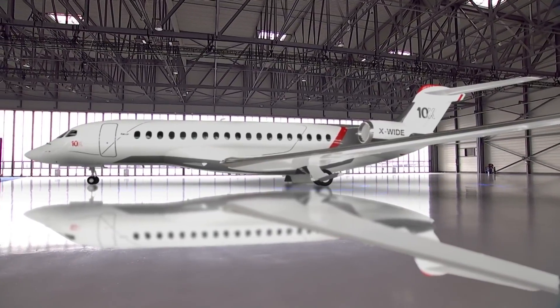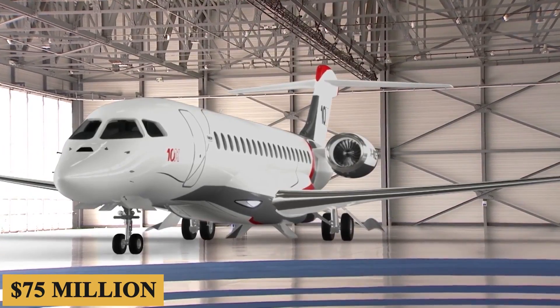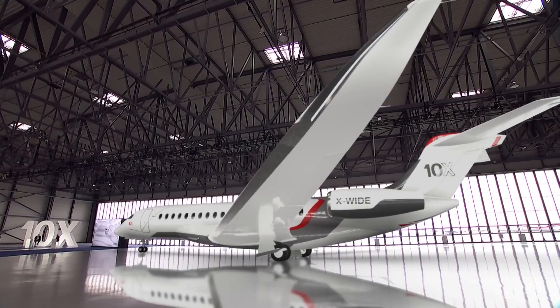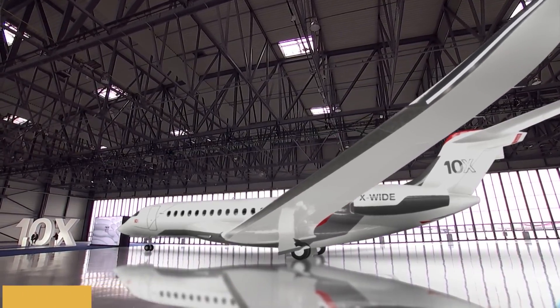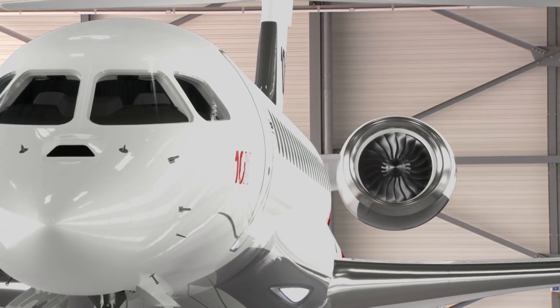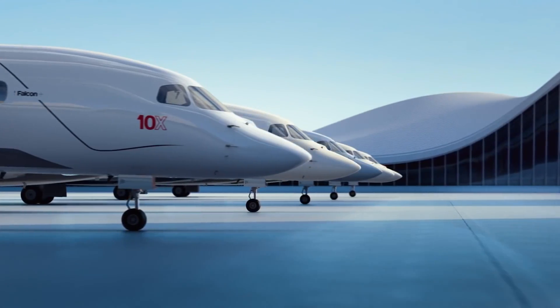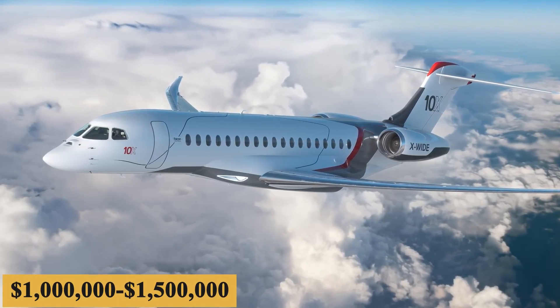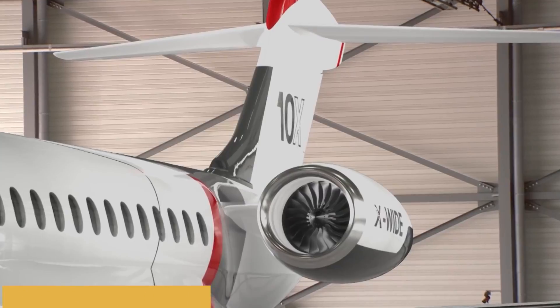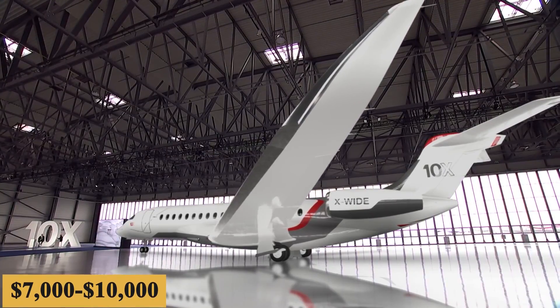The base purchase price for a new Falcon 10X is $75 million before options, and the charter price is estimated at $14,000 to $20,000 per hour. Prices will vary depending on availability, fuel prices, ground fees, and more. The annual fixed cost is roughly $1,000,000 to $1,500,000, and the average hourly operating cost is estimated at $7,000 to $10,000.